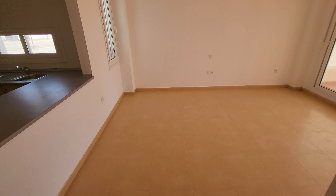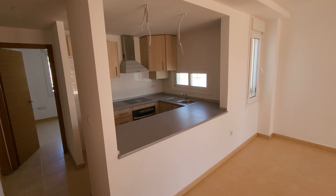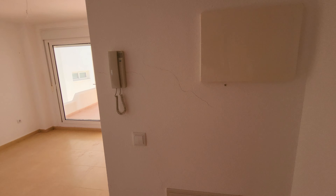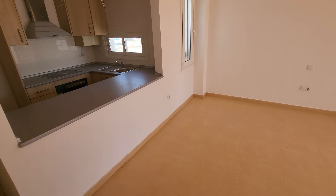We come into this apartment straight into the lounge area. To the left you've got the open-plan kitchen. As you come in just behind the door, you've got the fuse box, telephone phone entry system, and the media box there as well for your internet routers and things like that.